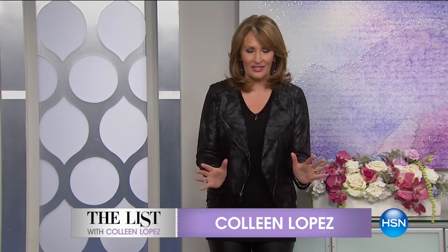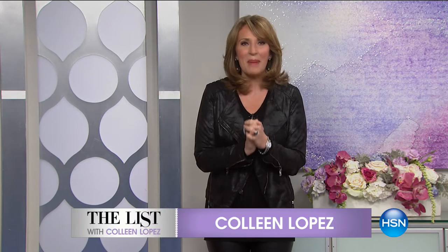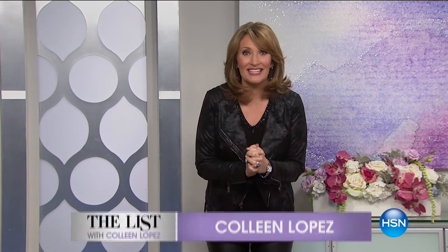Gotta Watch Thursdays continues. Happy New Year, everybody, for the first list of the new year. We are so excited. If you love fashion, the one, the only, the amazing Pamela Dennis is here live with an exclusive collection. You're going to want one of everything. It's all coming up right now on the list.